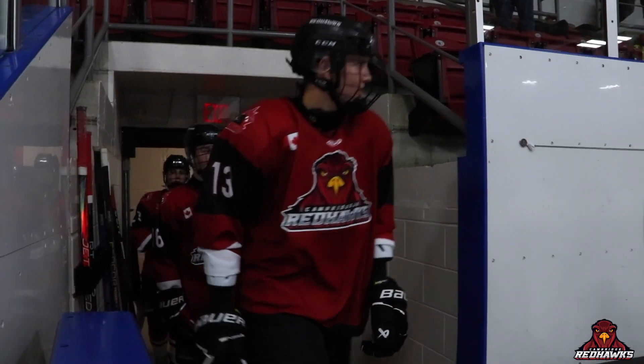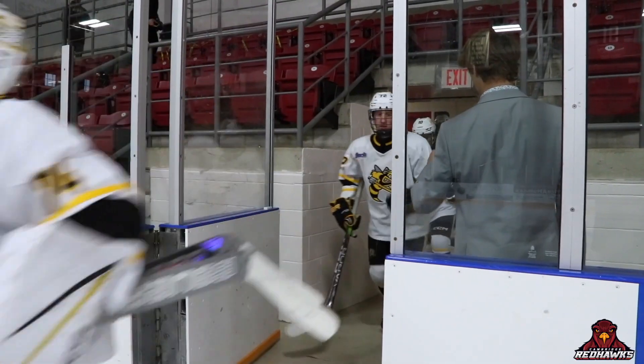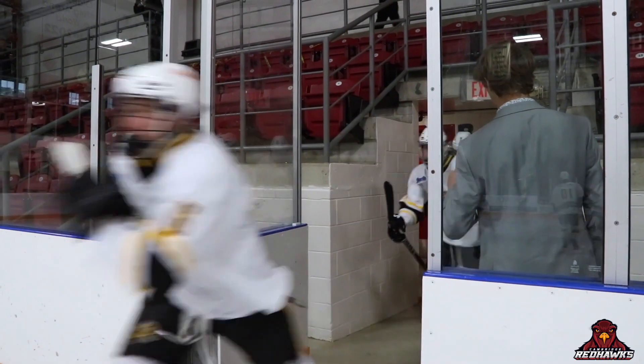U16 hockey from the Galt Arena Gardens in Cambridge, as the Cambridge Junior Redhawks play their home opener on Sunday afternoon, taking on the Lambton Junior Sting. Let's get into the first.